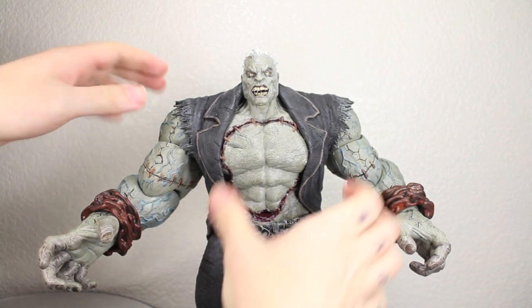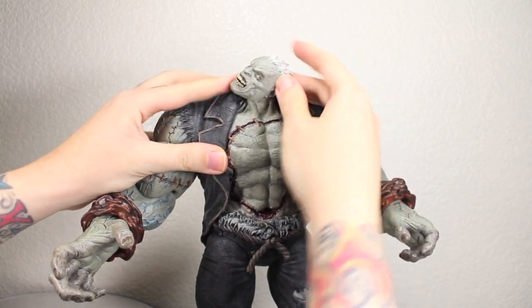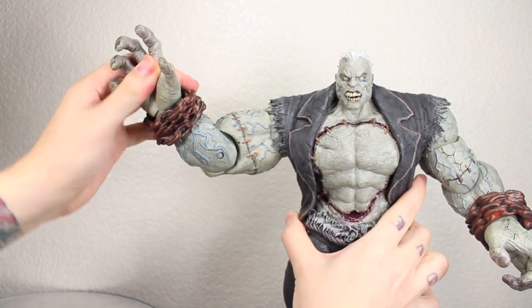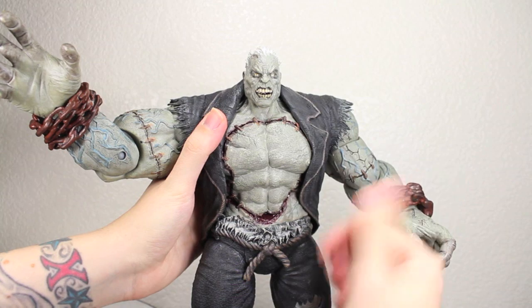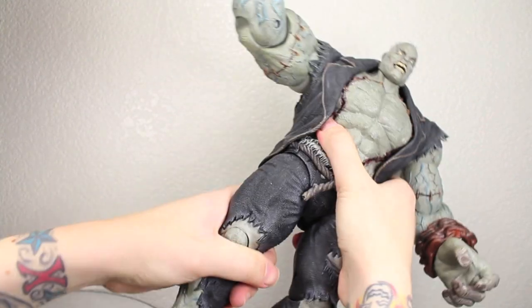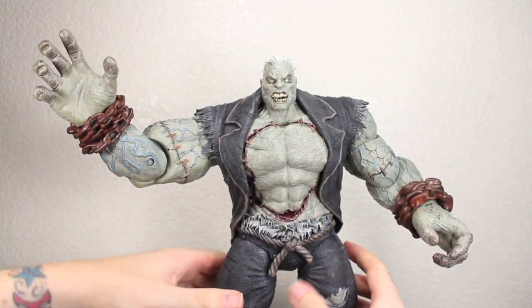Articulation — Solomon Grundy doesn't have a lot, but he has a good amount. His head goes up and down just a little bit and fully rotates in a weird kind of way, but he's a zombie so whatever. His arms fully rotate and go in and out. He does have bicep articulation and bends at the elbow — pretty tight joints. He does have wrist articulation on ball joints, so they go in and out too. He doesn't have waist articulation. His legs are on semi-ball joints that go forward at an angle and in and out a little bit, and they bend at the knee. So you're not going to get any big poses out of him, but just having him standing he looks awesome.